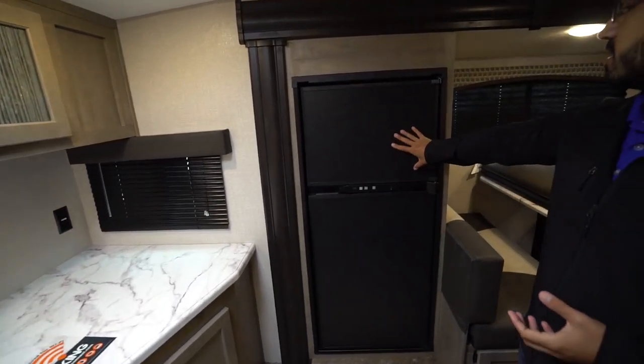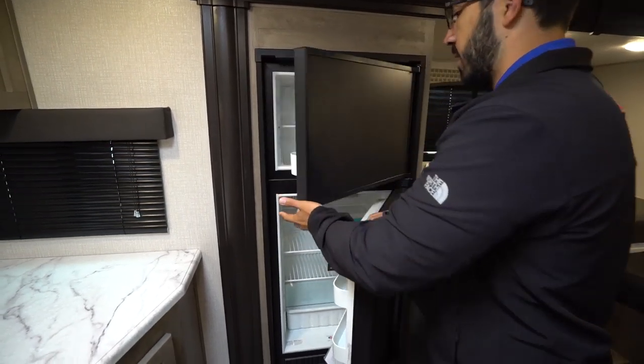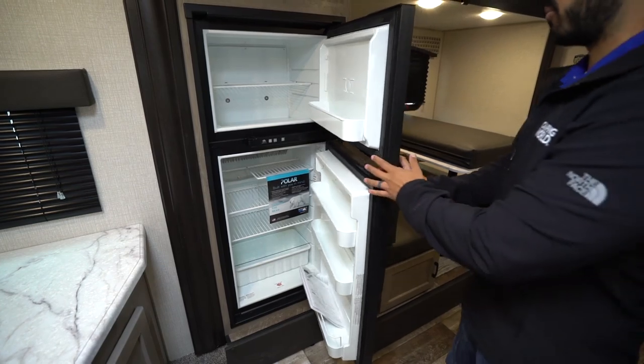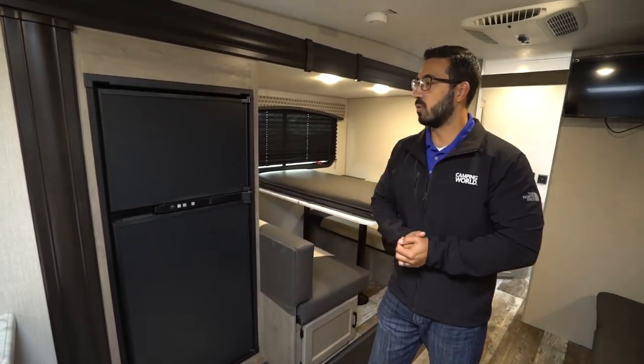Making our way around to the slide, this is our Norcold fridge freezer combo. Norcold is of course built here in the U.S. This one runs off both propane and electric and has automatic switchover. There's plenty of cold storage there.